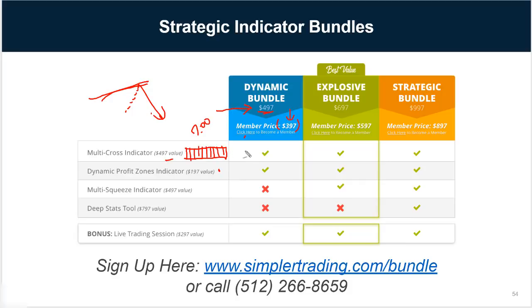The explosive bundle — we call it explosive because it includes those first two indicators as well as the multi-squeeze indicator. The multi-squeeze uses the same 18 time frames and sits right under the multi-cross, telling you on which time frames there's a squeeze. If there's a squeeze on a daily and two-day chart, that's huge — it's typically going to be a fantastic move. This bundle is $697, or $597 for members.